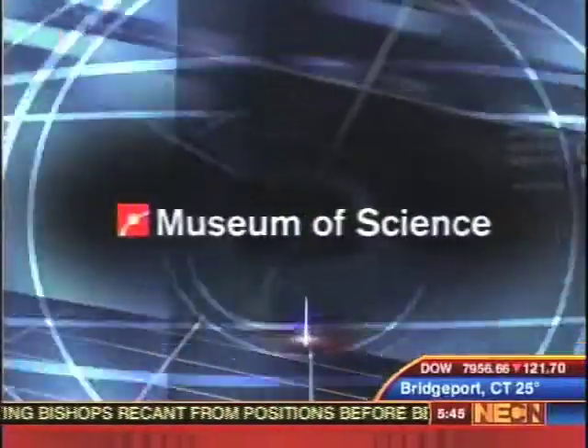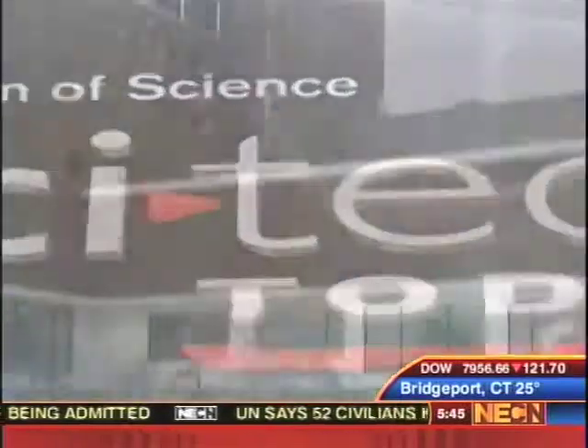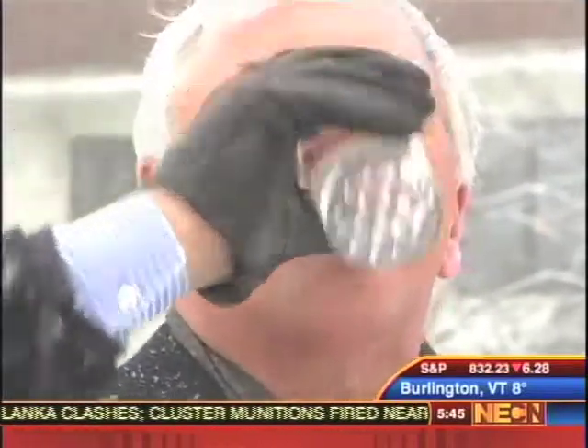Now from the Boston Museum of Science, SciTech Today on NECN. In SciTech Today, Tim Miller joins us live from the Museum of Science in Boston.